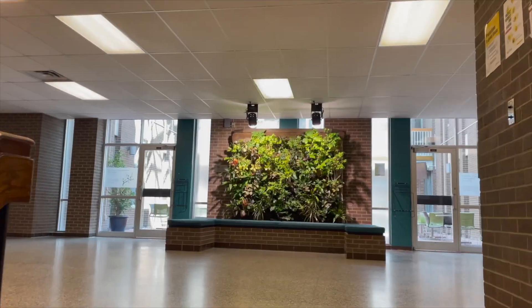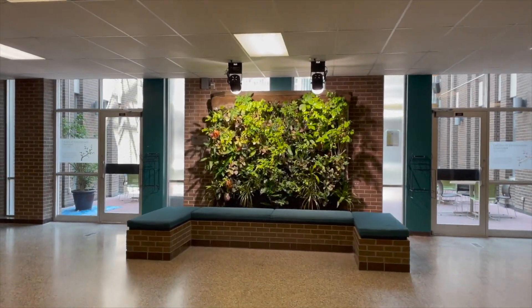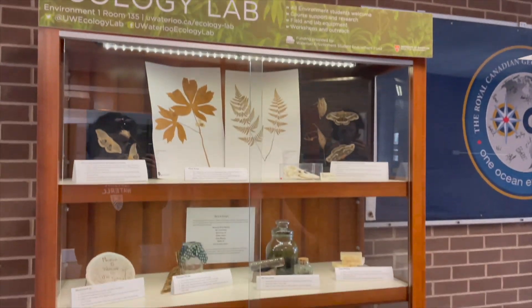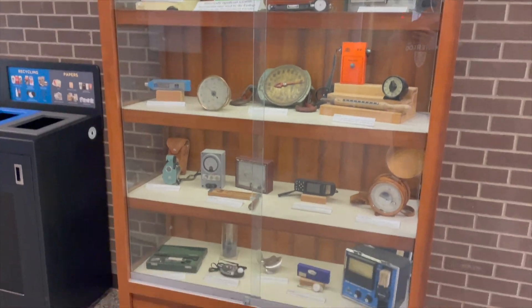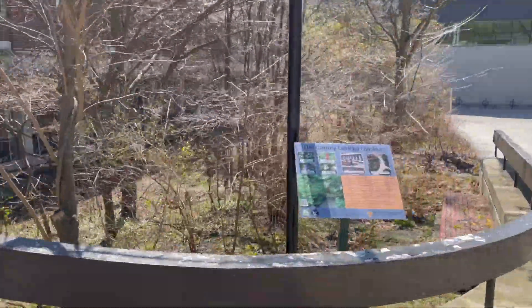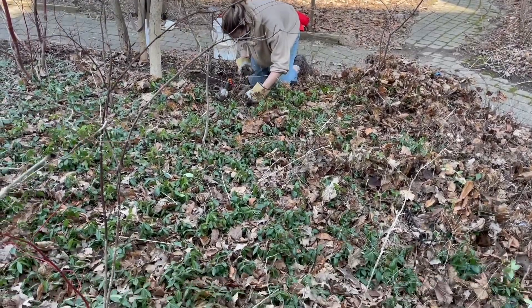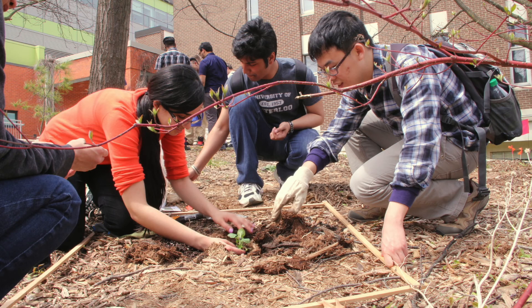Another cool study space is the Environment Courtyard, just upstairs. Outside of the courtyard, you can find the Living Wall and Display Cases, which the Ecology Lab rotates exhibits according to different themes and seasons. The Ecology Lab also manages various naturalized gardens around the environment buildings. This supports biodiversity by providing native plants as food sources and habitat for native wildlife. The Ecology Lab maintains these spaces by removing invasive species and having students plant more native species annually.